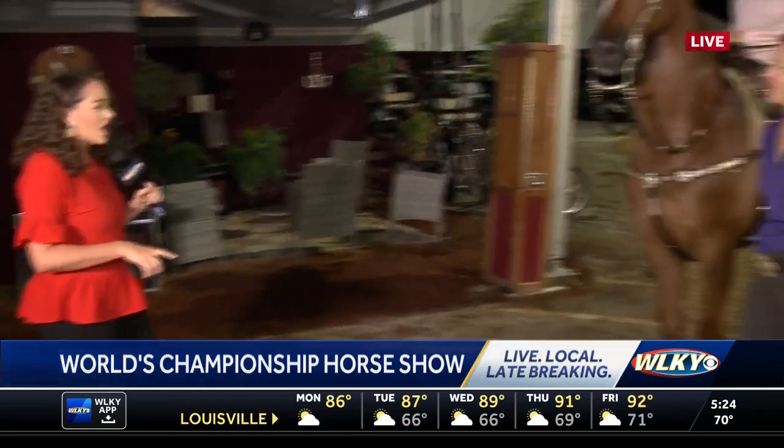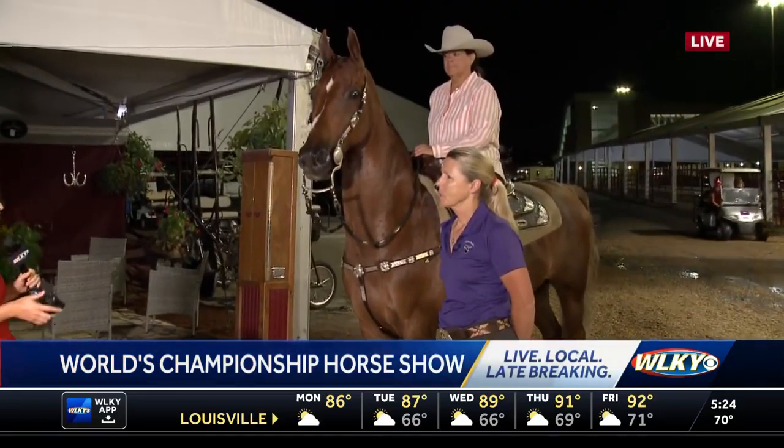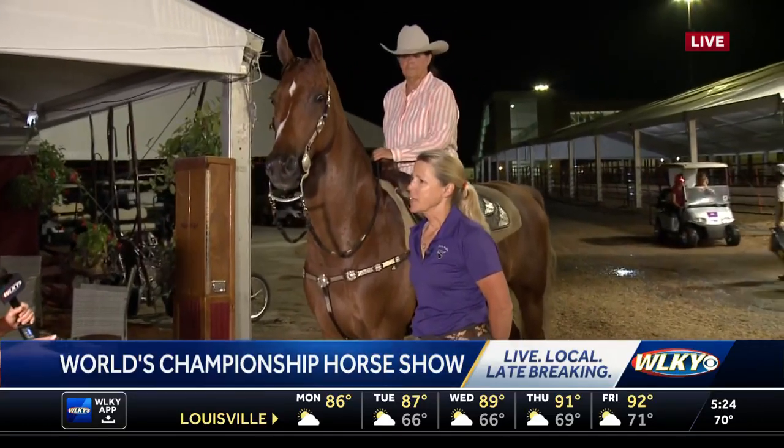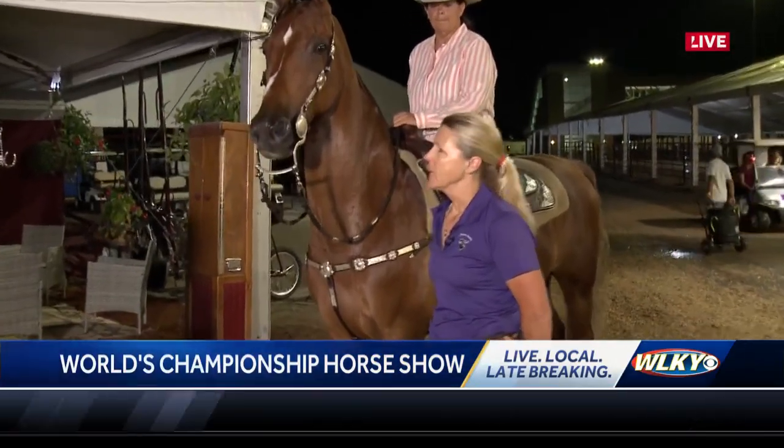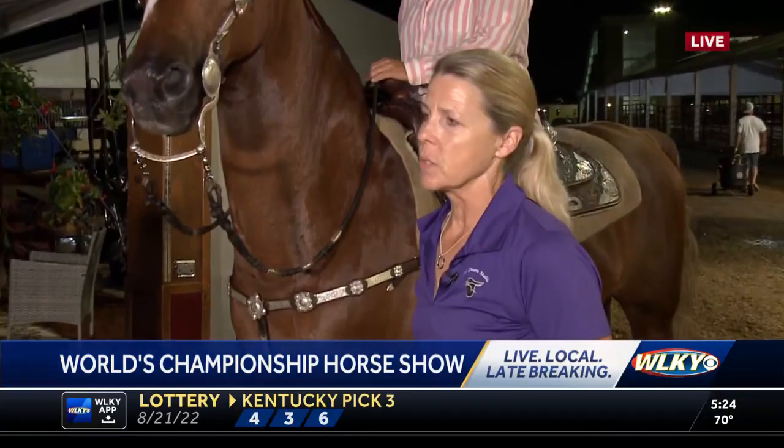We have Jennifer Dixon here with JL Dixon Stables. Can you tell me a little bit about what you guys are doing here this week, how you're representing? Hi, good morning. We're here from California and, as Alex said, this is our Perfect Day. He's here for the country western pleasure division.